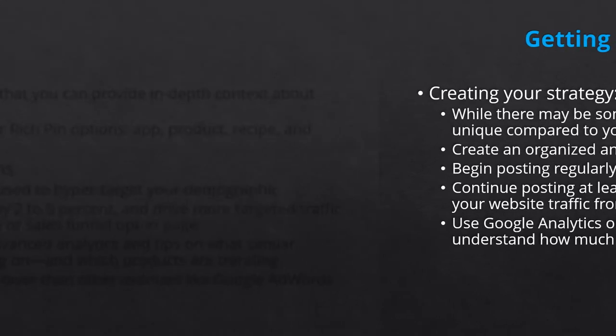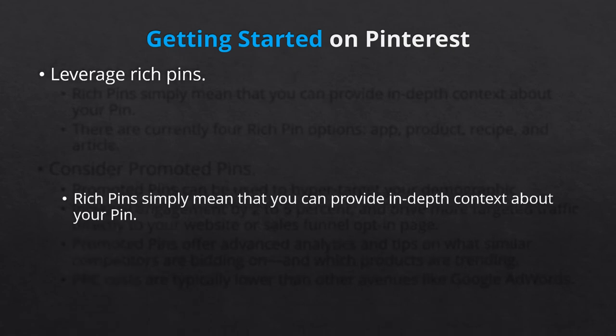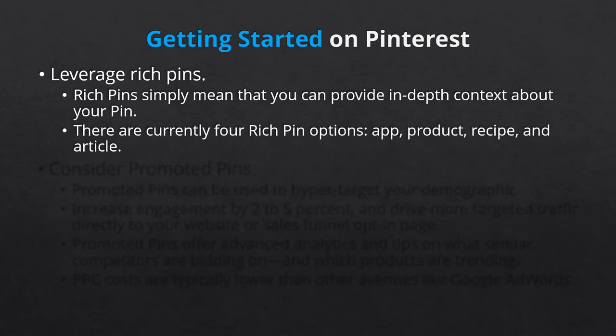Let's talk about setting up rich pins. Rich pins simply mean that you can provide in-depth context about your pin. There are currently 4 rich pin options – app, product, recipe, and article. For example, a product rich pin could automate the current price featured on your website and might let the customer know if the product is in stock. You need to apply for rich pins, which is fast and approval is easy. Pinterest really just needs to verify that you're legitimate and that you have the basic metadata requirements.